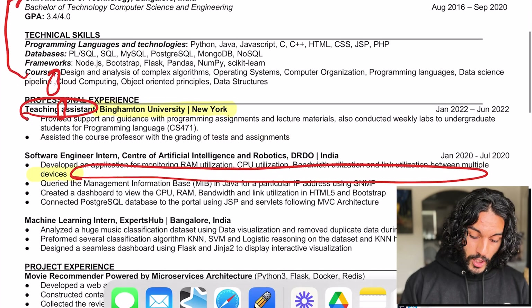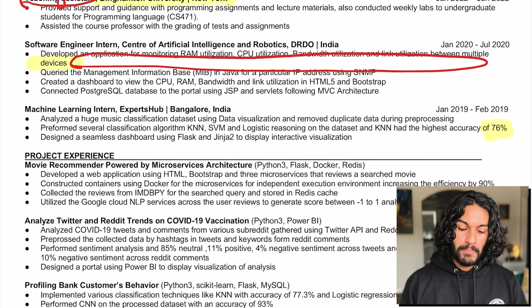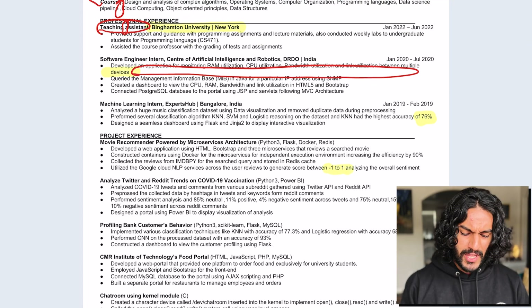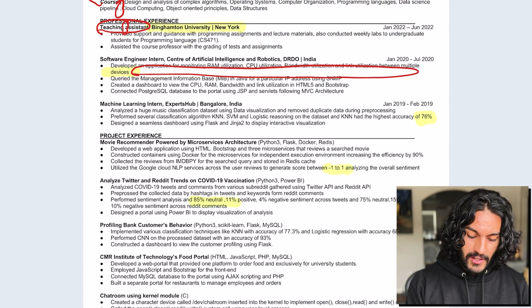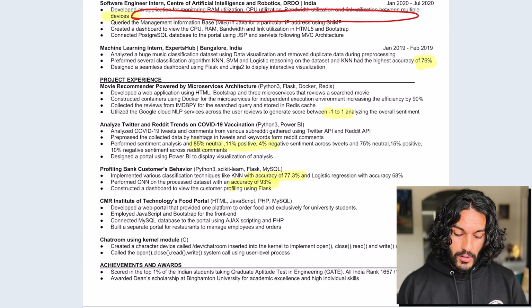Overall you could have a lot more numbers in here. I see one — 76% — nice. Why don't you bold it? Make it bigger. Draw my eye and attention to that. Make the recruiter's life easy. You have percentages like 85 and accuracy numbers — make these bolded to really draw attention to them. I think that will really help.